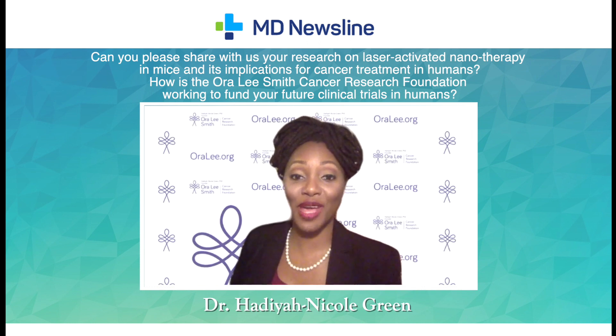The way this technology works is that I'm taking a near-infrared laser that has up to 10 centimeter depth of penetration, and it's a harmless diode laser that does not cause injury to healthy tissue by itself.